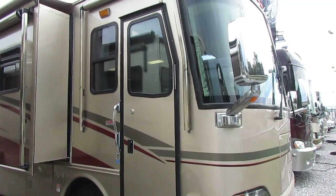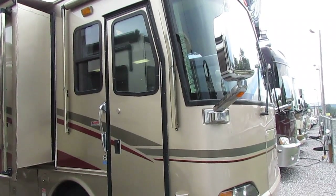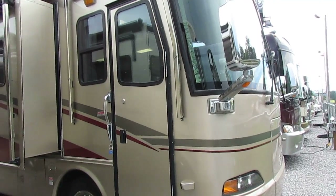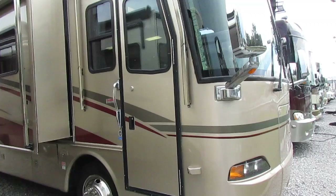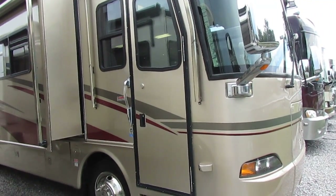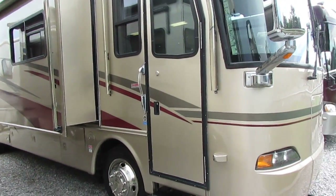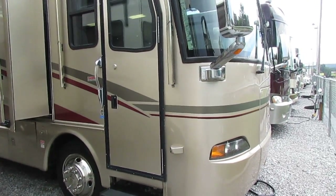Good afternoon folks. Big Bo here with another great Class A diesel motorhome value from Parkway RV Center. Today we're looking at a 2005 Monaco Cayman, model number 36 PDQ. This is a 36-foot rear engine diesel Class A motorhome with the 300 horse ISB Cummins diesel and only 43,000 miles.